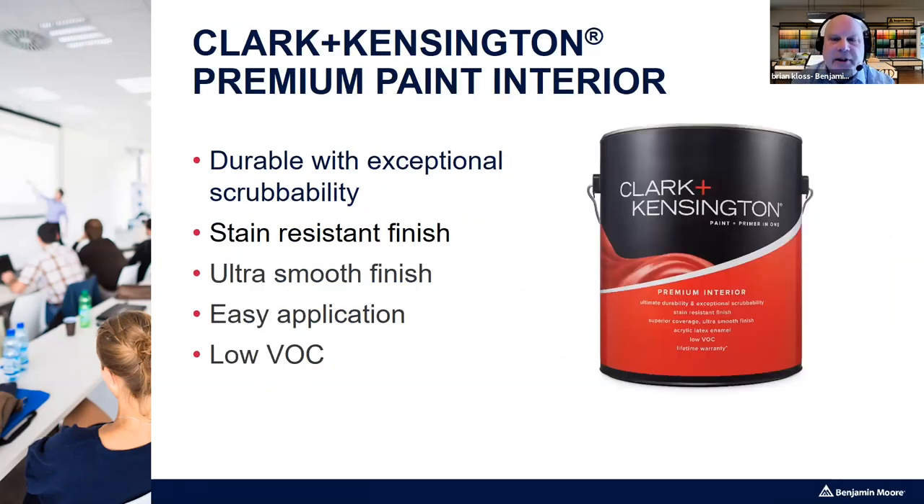Clark & Kensington Premium Interior has six finishes, including a high gloss that is interior-exterior, making it universal. It is very durable with exceptional scrubability, a stain-resistant finish, dries to a smooth finish, and has been formulated for easy application. It is low in VOC — volatile organic compounds. Glycols are added to help with freeze-thaw and to keep the paint wet in the can, since everyone wants paint to dry on the wall, not in the can.